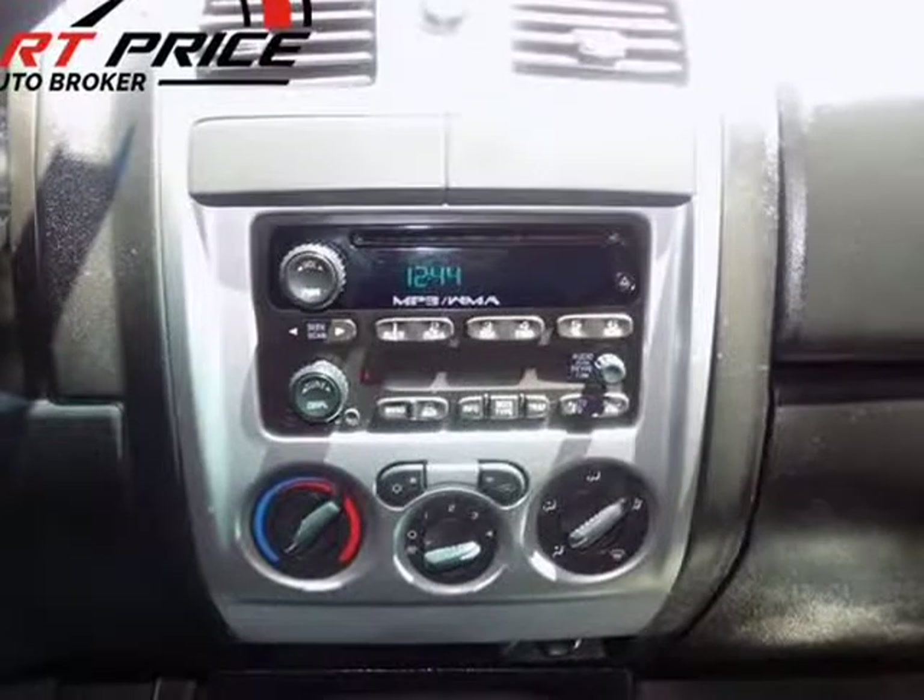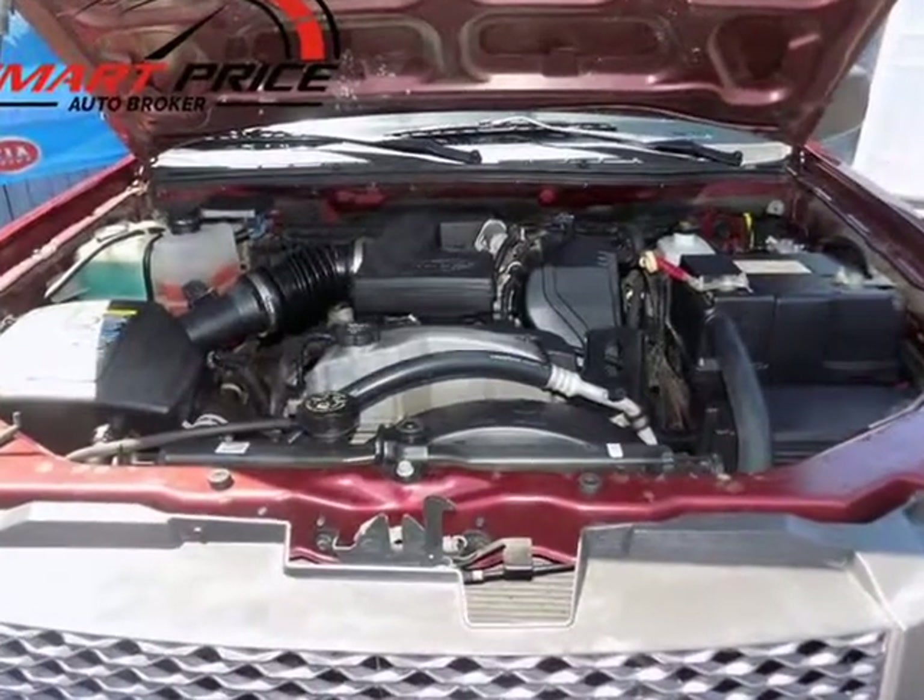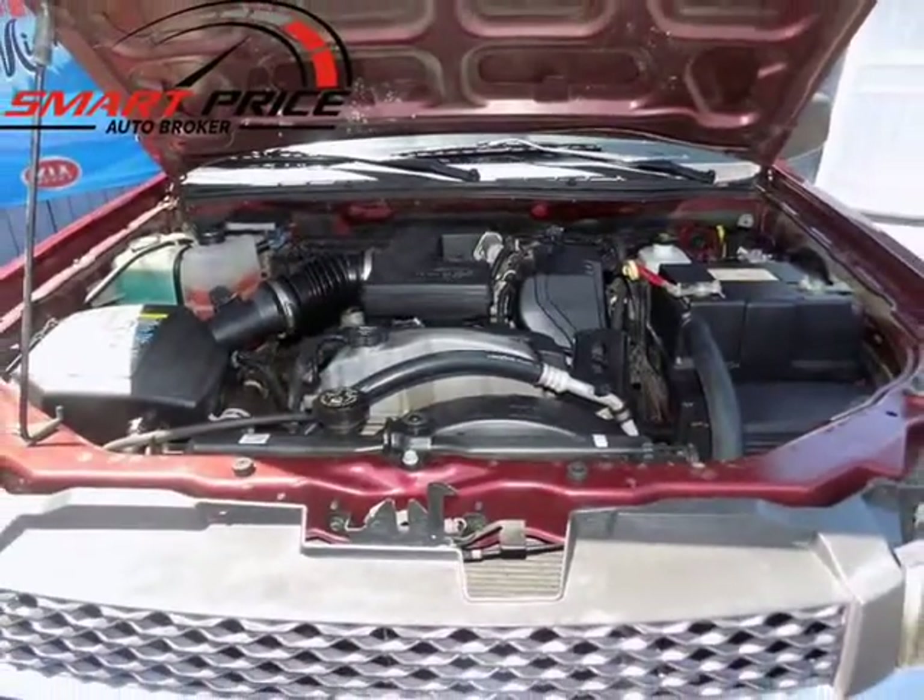Great looking color combo. Financing available and trade-ins are welcome. Visit us at SmartPriceAutoBroker.com.